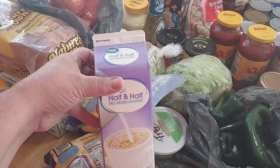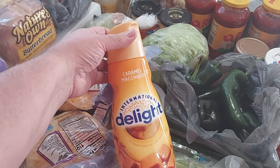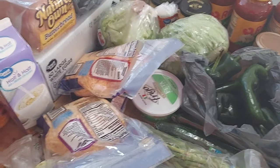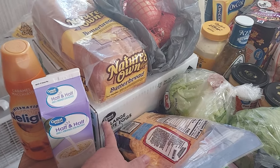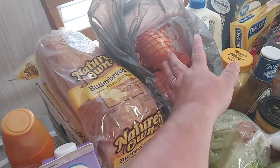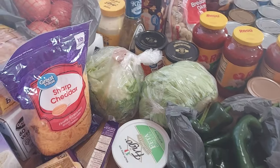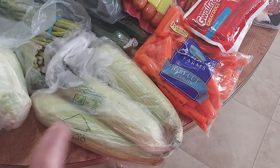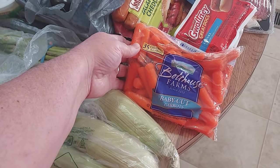I picked up a great value half and half, the 32-ounce, and a caramel macchiato International Delight, also 32-ounce. Down here kind of hidden I got a box of great value 60-count large white eggs. I got a Nature's Own butter bread and I was out of onions so I had to buy another bag — they make a mess, that's why I leave them in the bag. I also got two heads of lettuce and three ears of fresh corn, and this bag of Bolthouse Farms baby cut carrots.